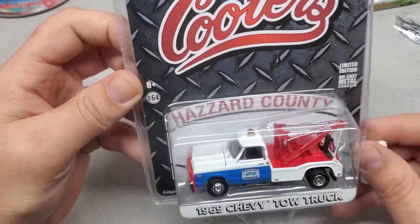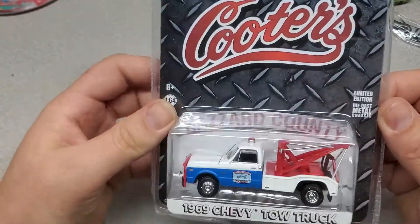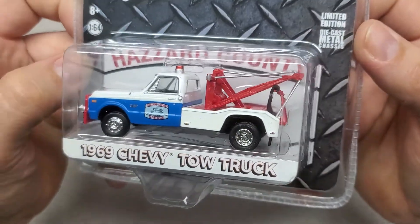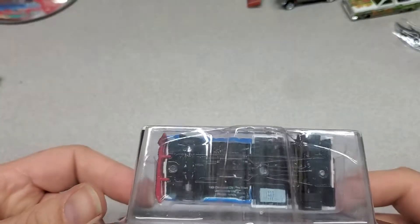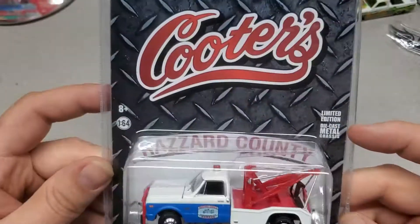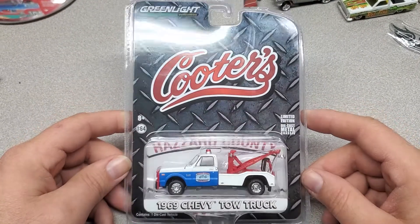All right, here they are — Hazard County 69 Chevy tow truck. Check that out! Tell me that ain't awesome. I had to have two because I know I'm probably gonna trade one for something. Number 4012 — yeah man, that is too cool, check it out!